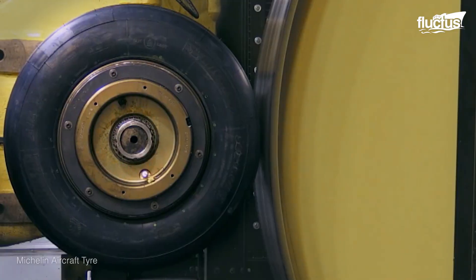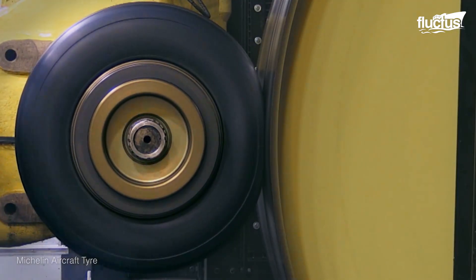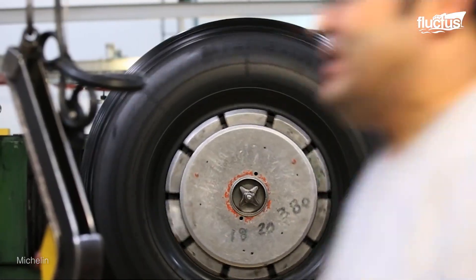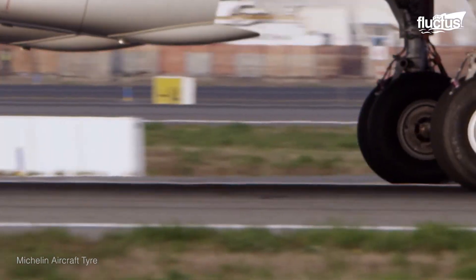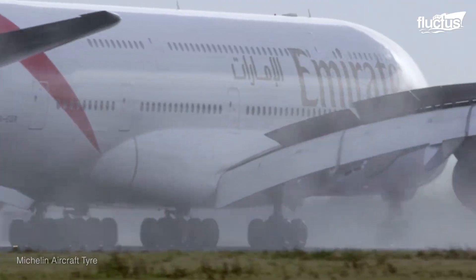Giant aircraft tires are reinforced, tested for speed and pressure, as well as the ability to handle a load of hundreds of tons. They are made to withstand hitting the tarmac at extreme speeds up to 165 miles per hour.